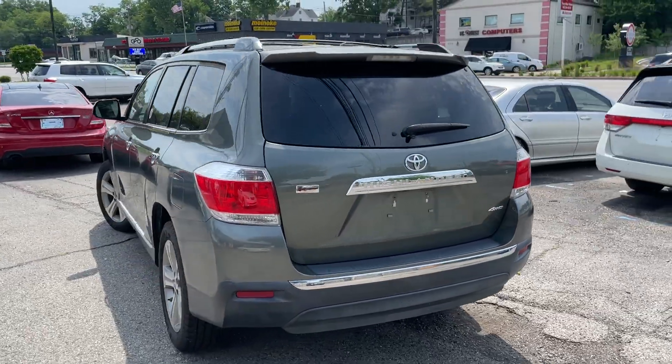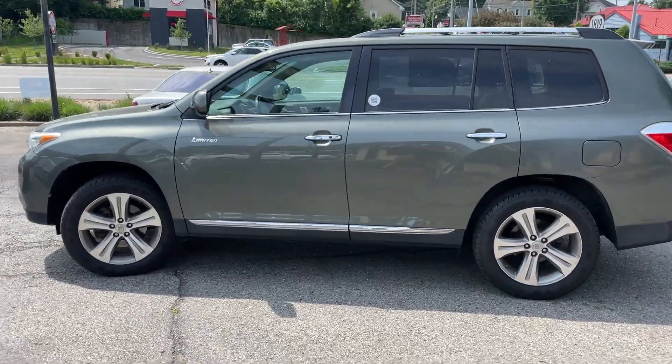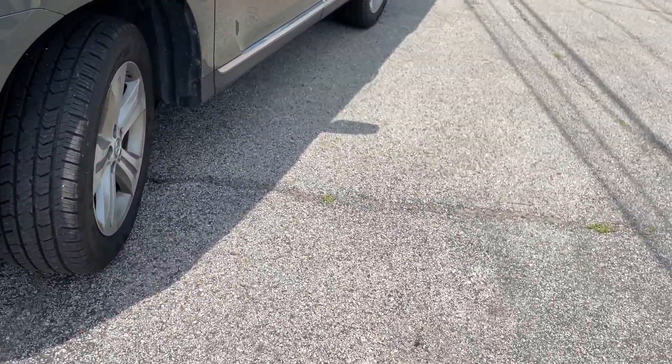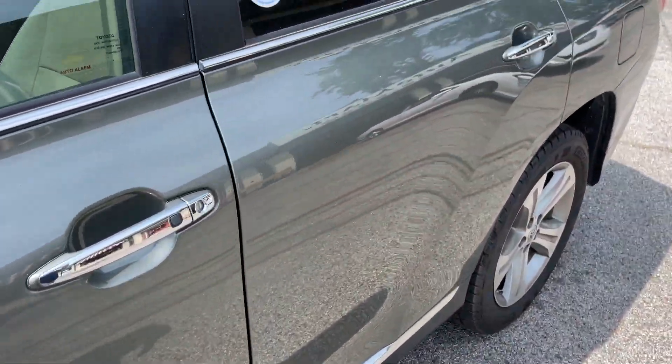But this is a beautiful, one-owner, well-taken-care-of vehicle. Does not need a thing. Good tires, good paint. Headlights look good. Take a look underneath — no issues down there, which the Highlanders don't rust anyways.